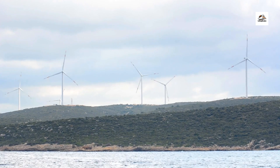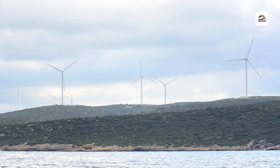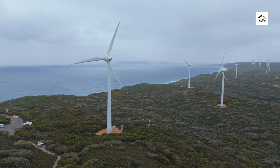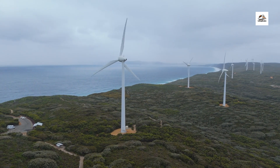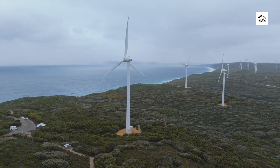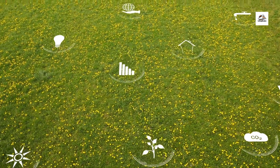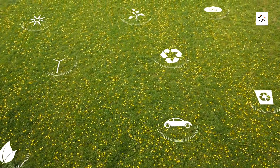In recent years, the East Frisian coast has become a hub for renewable energy production, particularly wind energy. Offshore wind farms harness the region's strong coastal winds to generate clean, sustainable electricity, reducing reliance on fossil fuels and mitigating the impacts of climate change. The sight of towering wind turbines has become a symbol of East Frisian's commitment to environmental stewardship.